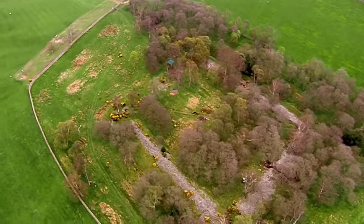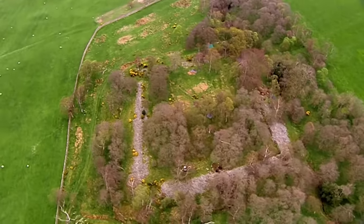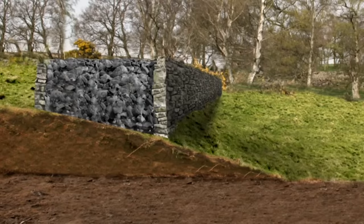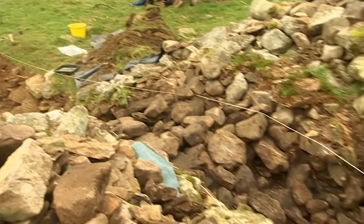Although we haven't discovered any finds, we're beginning to understand more about the construction of the site. Instead of being built on a surface, the north wall was cut into the natural slope. And after a day and a half, Mick's keen to learn how the southern wall was constructed.